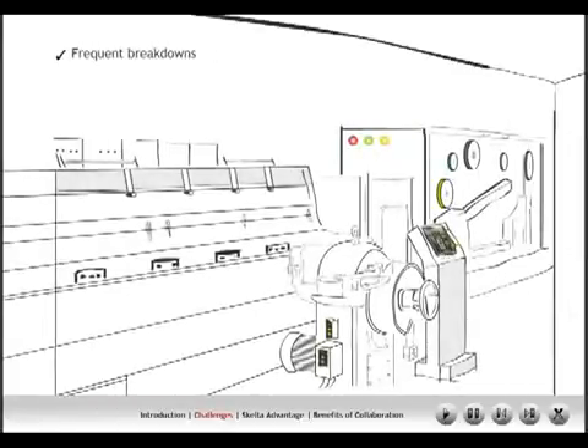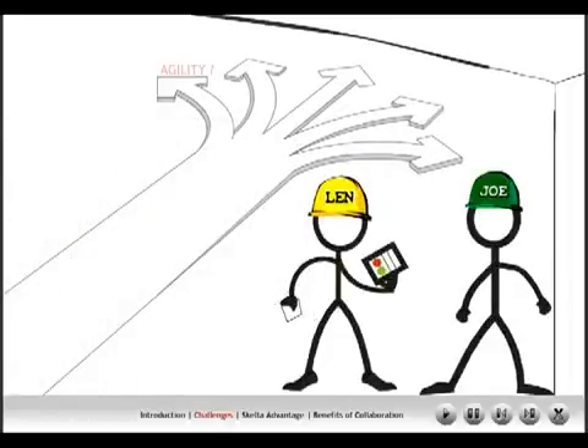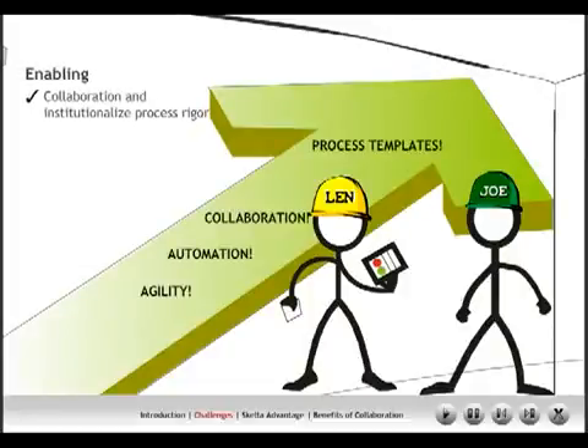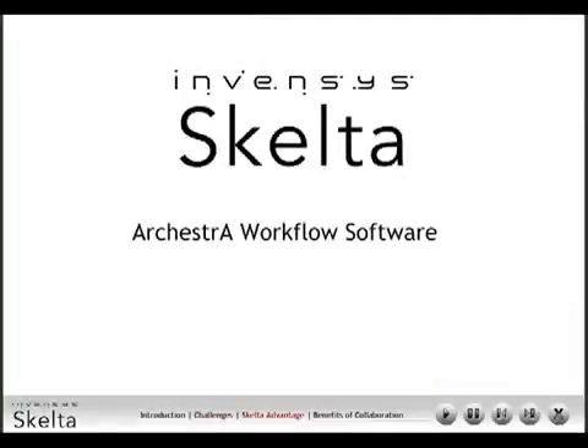End result: unhappy customers. Due to frequent maintenance breakdowns, quality issues, and frequent rescheduling of batches to handle rush orders, Lenny and Joe are continuously firefighting and therefore decide to look for a new solution. Their search leads to a new approach to enable collaboration and institutionalize process rigor by way of agile templatization, so that the enterprise is ready to react to events dynamically. Introducing the Orquestra Workflow Software.